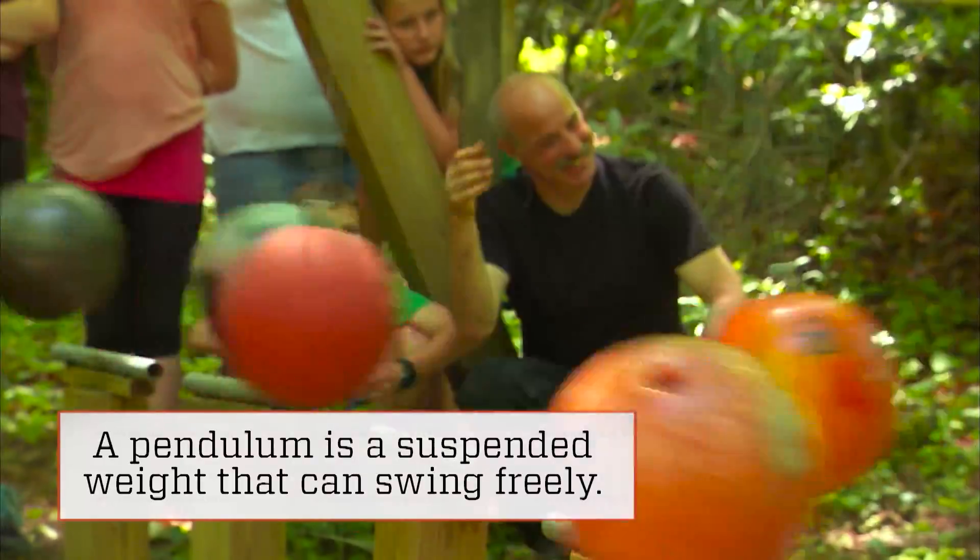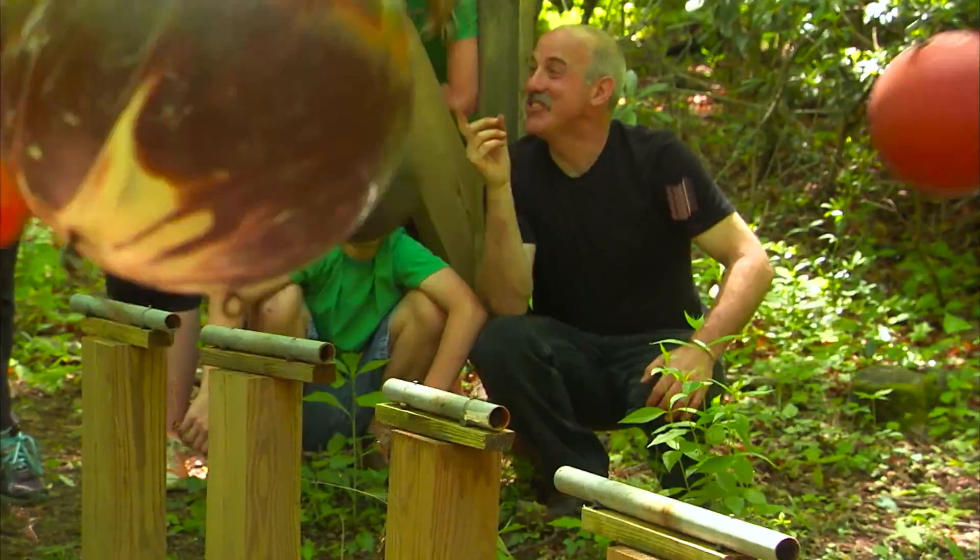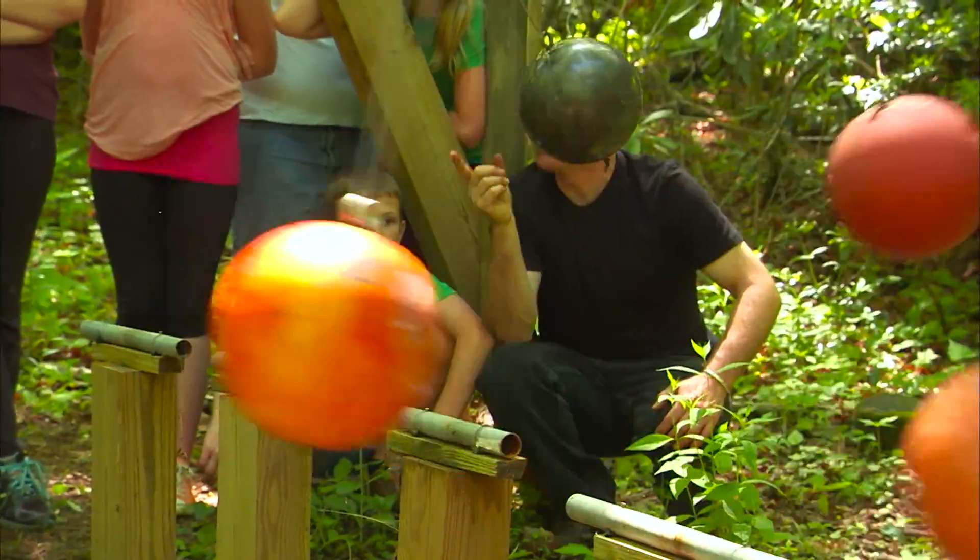Here's the favorite part: with every different wave that's created, these students not only see the equations on display, they can hear them too. As Jeff puts it, you just heard math talking to you.